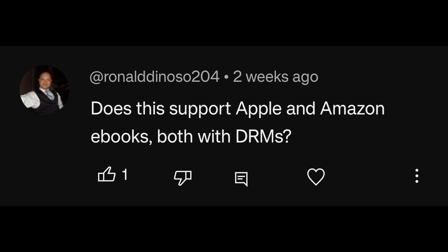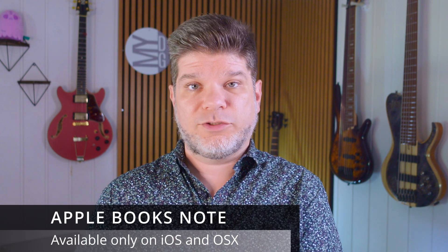Question in regards to the Books Go 10.3: does it support Apple and Amazon ebooks, both with DRM? And if you download the Kindle or Kobo app, yes, you can just log in with your account and use them as you normally would.